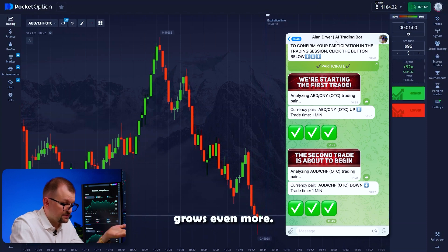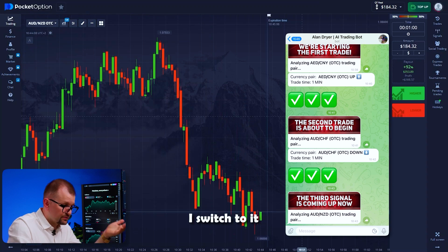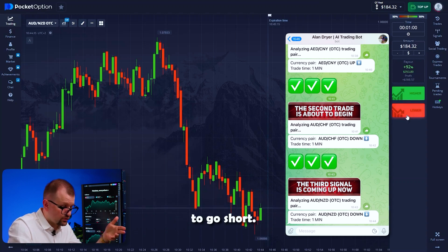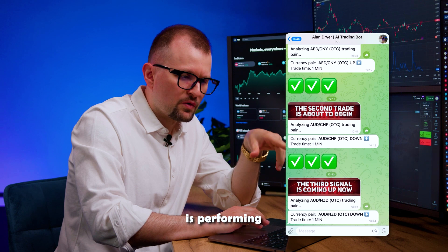My account grows even more. Moving on, the bot picks the Aussie-Kiwi pair. I switch to it, invest my entire balance of 184, and follow the bot's recommendation to go short. This bot can analyze long-term market trends to help us make short-term predictions. It's a great indicator that our creation is performing so well.